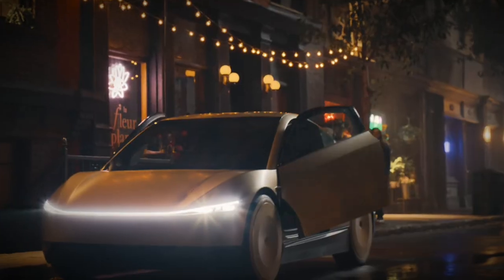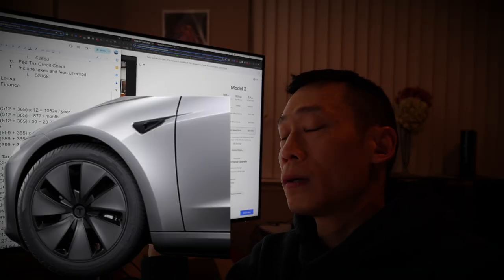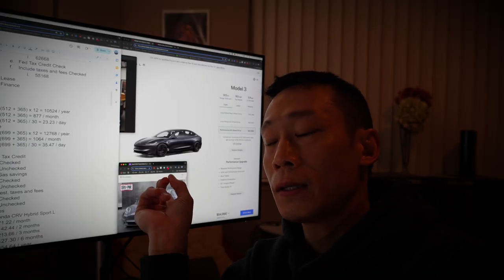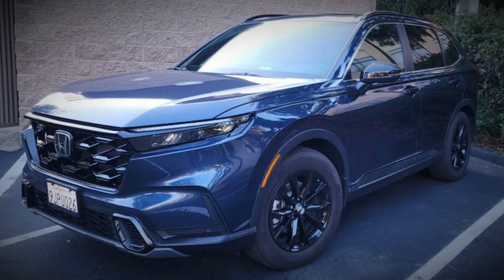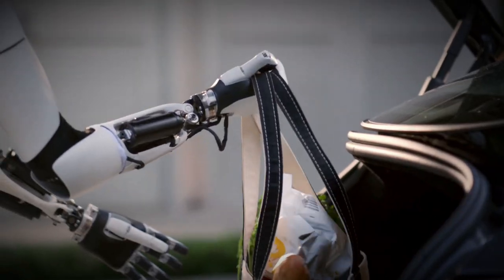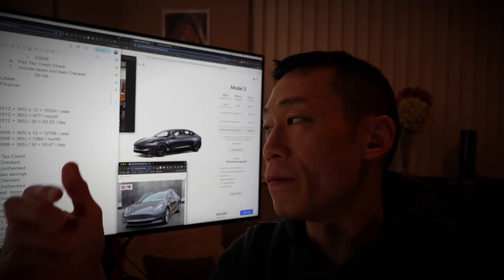If I don't want a car payment, I would have to either buy the 2019 or just keep my Honda. Most likely I will want to switch to a Tesla just to experience and learn what it's like to have an EV.